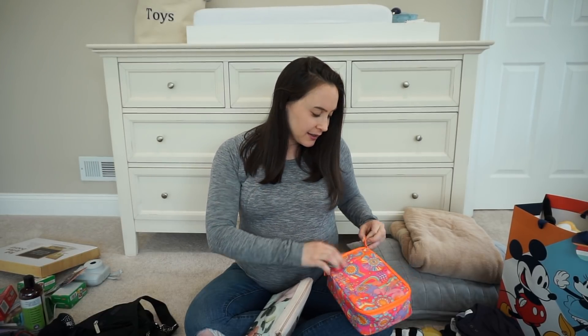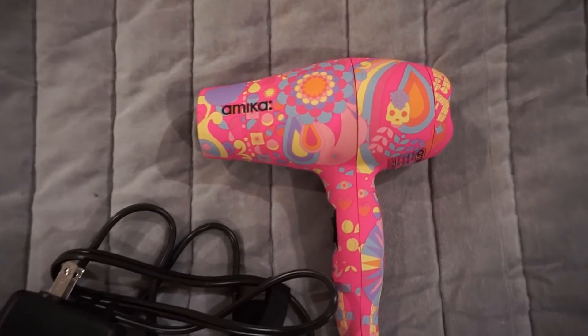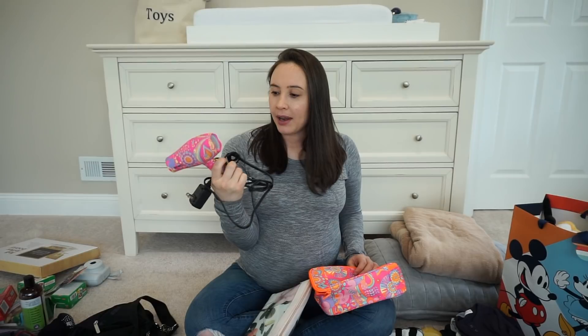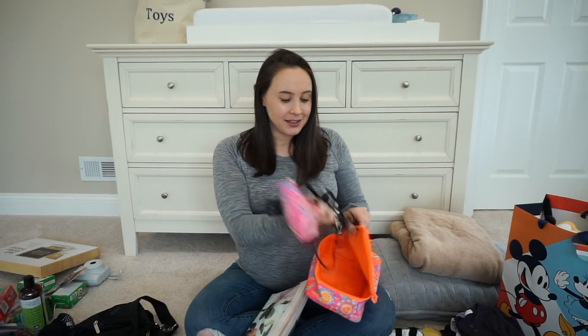Moving on to toiletries — I am the most low-maintenance person ever, so I'm bringing the bare minimum. I'm also the last person to put on makeup in the hospital. My mother-in-law got me this Amika travel hair dryer. I love it — it's so cute and little. I already tested it out and it worked totally great.